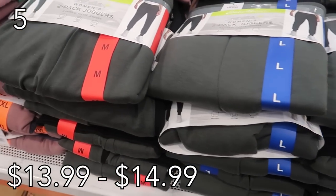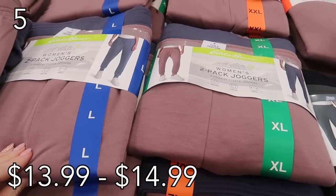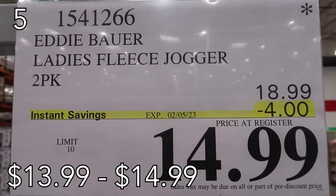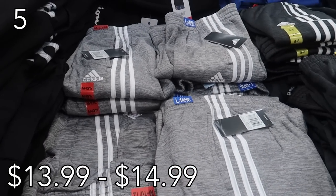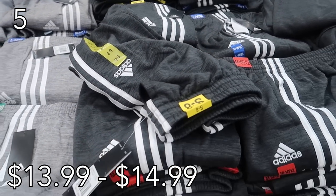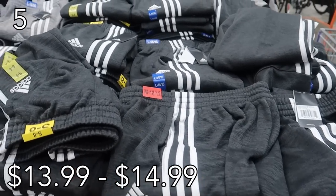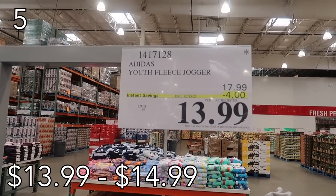Coming in at our number five spot are the Eddie Bauer joggers and Adidas joggers. You cannot get enough joggers if you want to be comfy — whether you're working from home, running a quick errand, sleeping in them, or lounging over the weekend. I can never have enough joggers. They're so soft and cozy, and I love the color options. So take your pick: do you prefer Eddie Bauer or Adidas?